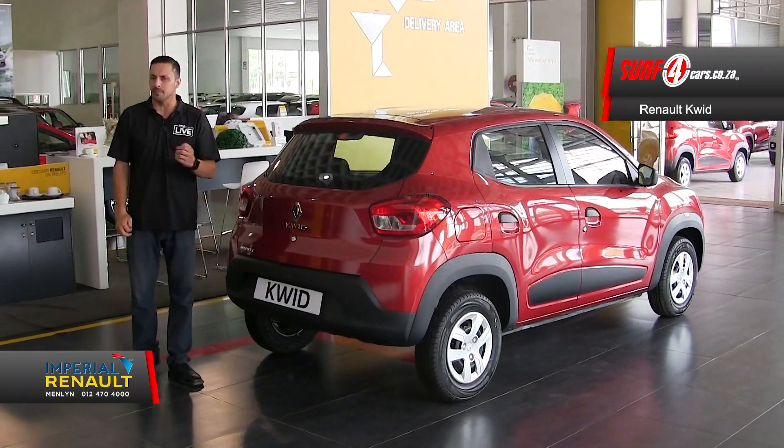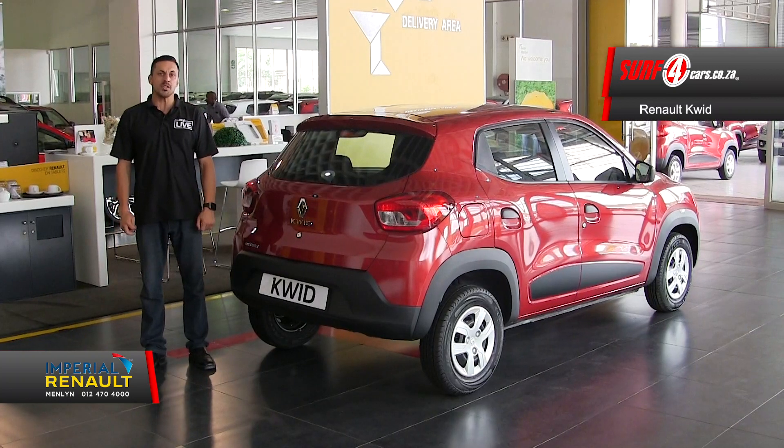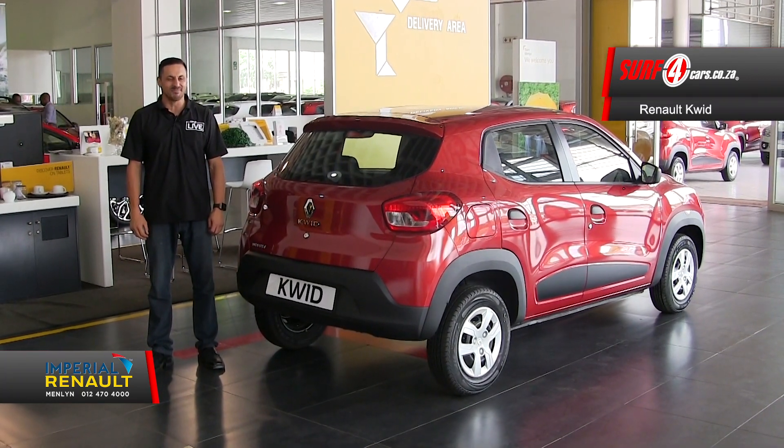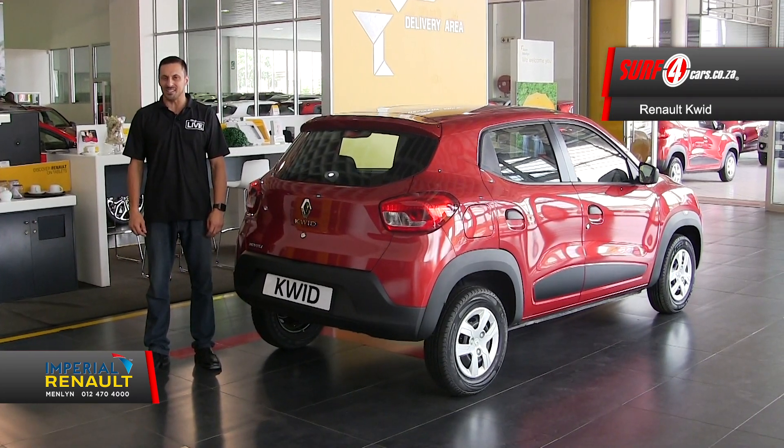Number five: did you know that Renault are among the motor industry's leaders when it comes to the availability and affordability of spare parts? Thank you to Imperial Renault Menlyn for sponsoring this video.